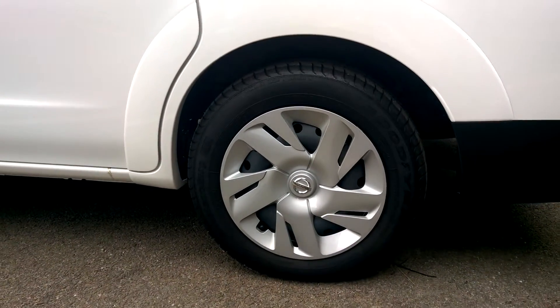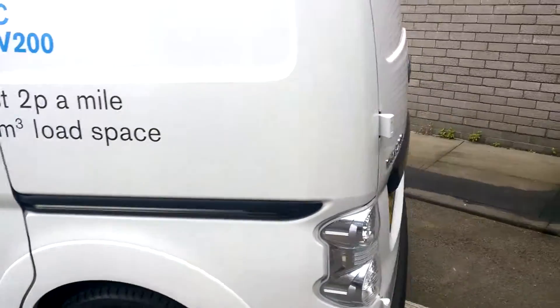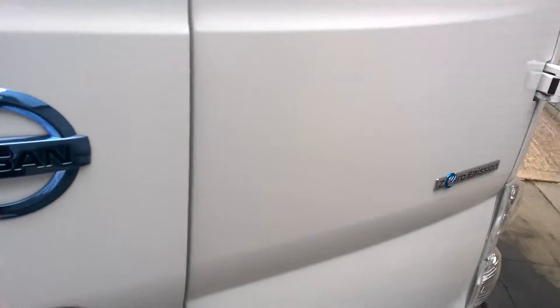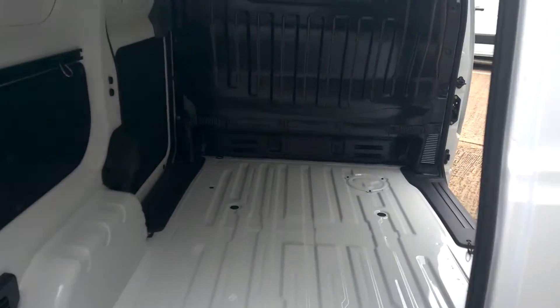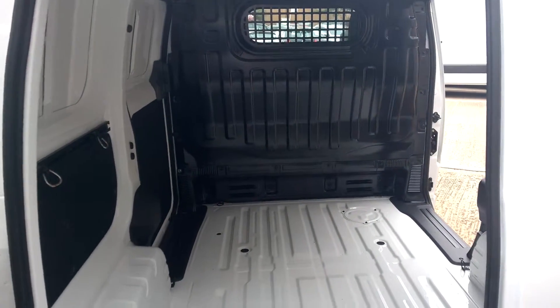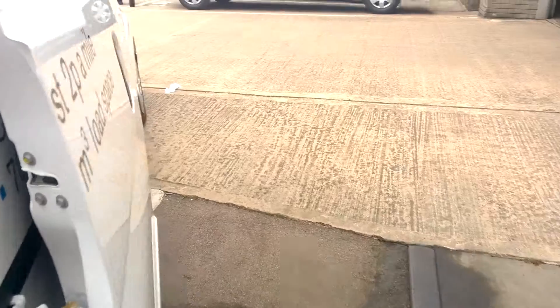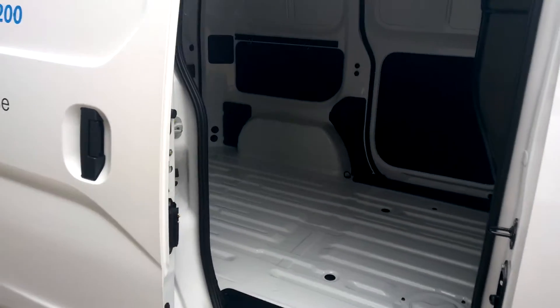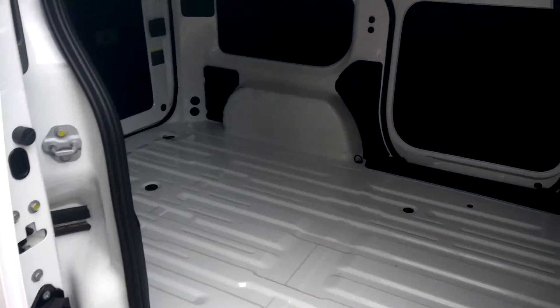Down here we've got 15-inch steel wheels. It is a panel van, so there's plenty of space in the back with a load capacity of up to 703kg. Panel doors on both sides allow for easy access to anything you've got in the back.